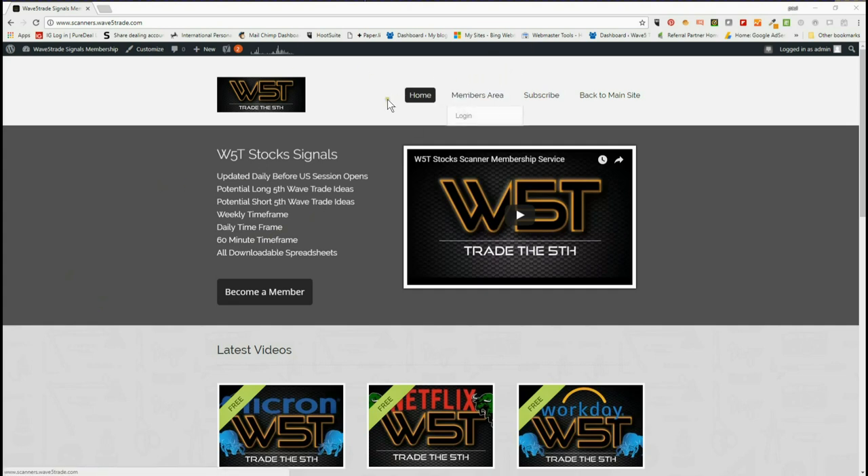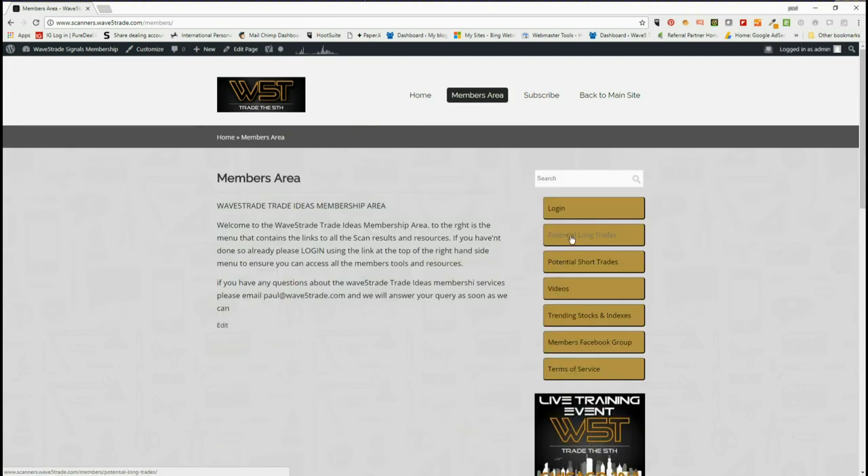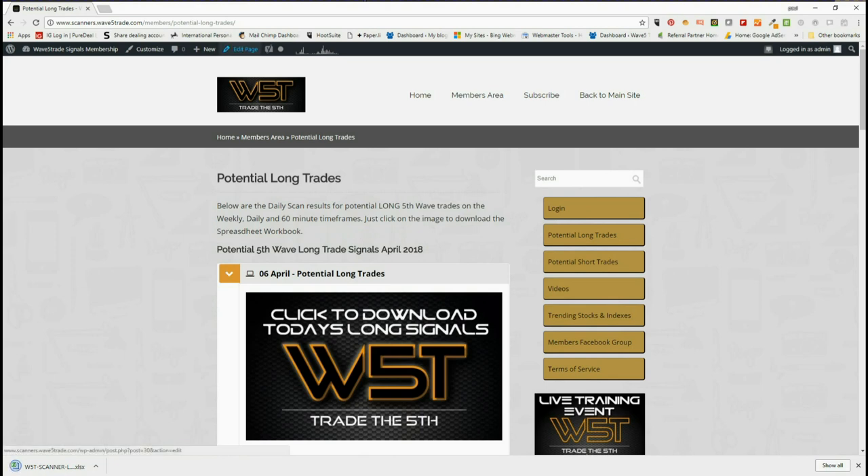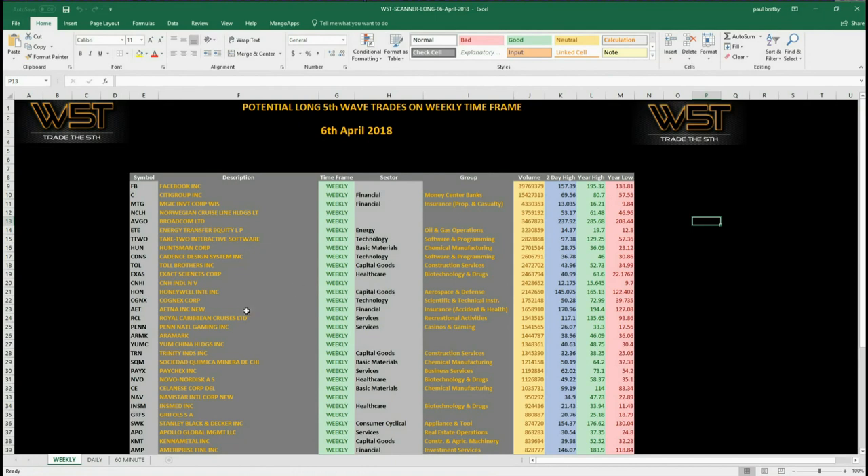Very briefly, in our members area for the Wave5Trade stock signals, members get potential long and short trades every day on weekly, daily, and 60-minute time frames. On the potential longs, for example, they just click on the image and download the spreadsheet. After a rather longer-term pullback we do have quite a lot on the weekly. The spreadsheet for today includes Facebook, Citigroup, and quite a few others on the weekly time frame looking for that potential fifth wave move higher, having pulled back and found support.